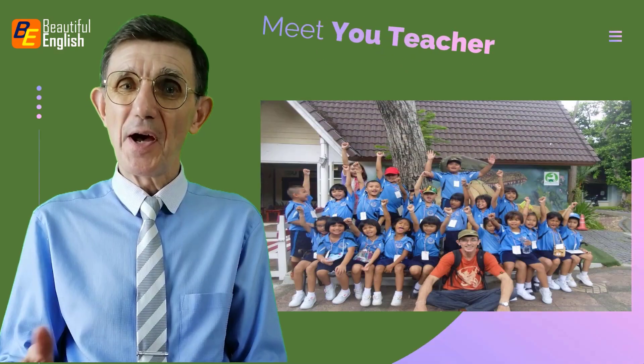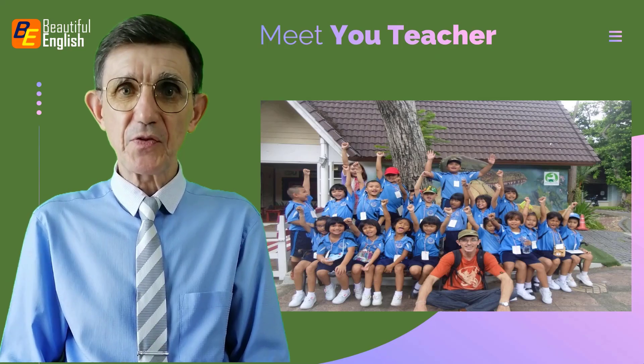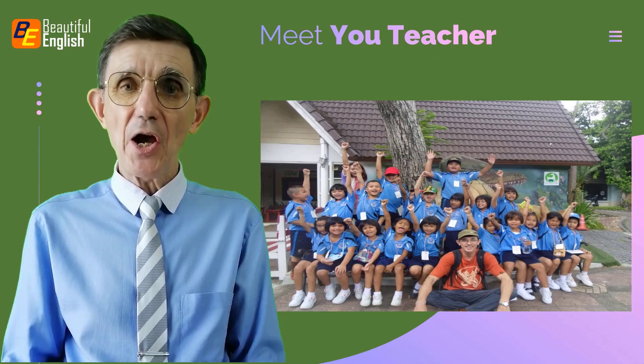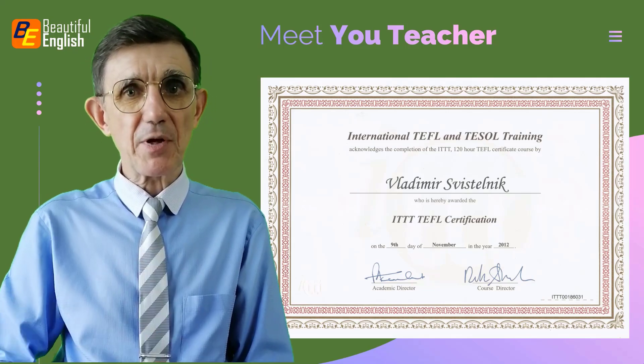Hello, I am Teacher Vlad, a certified English language teacher with over 15 years of experience. I hold a linguistics degree, TEFL certificate, and a graduate teacher's diploma.